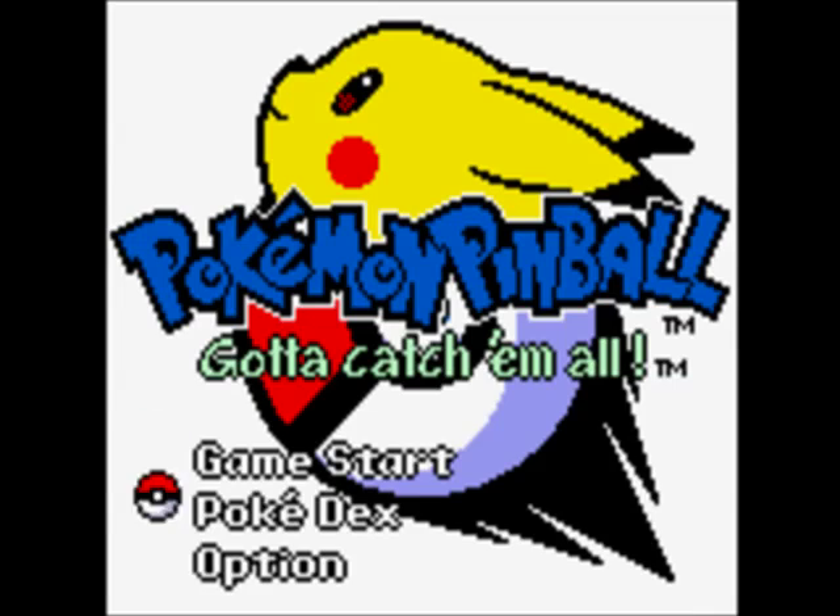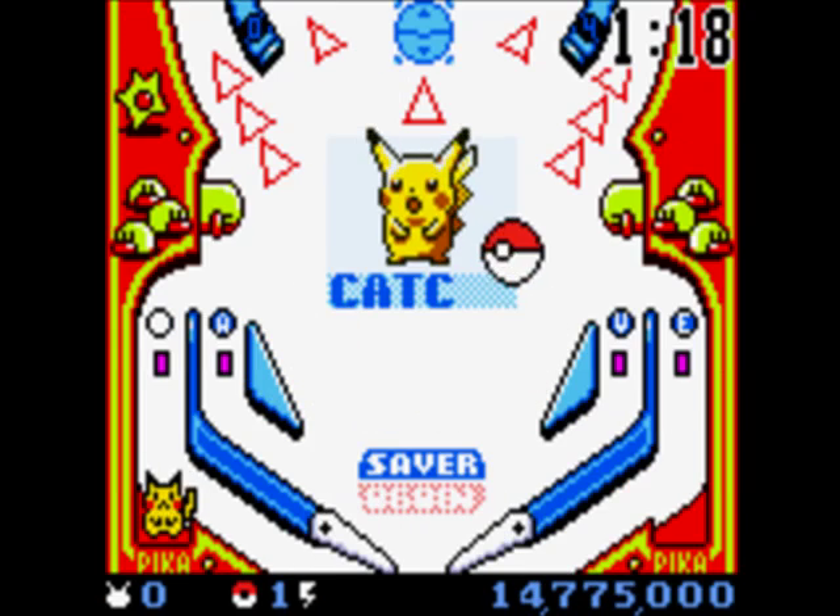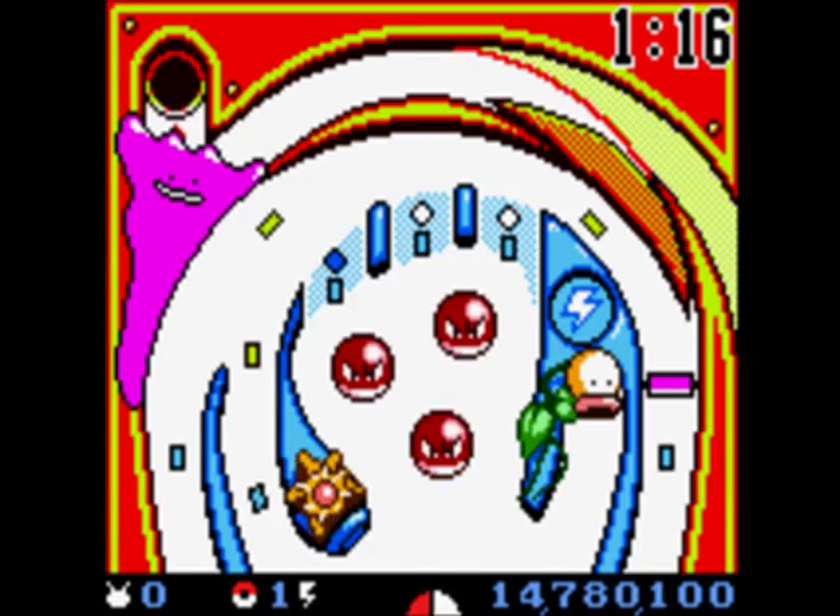And now, 13 years later, I'm ready to give this game the tribute that it deserves. Once a Christmas gift to me, here's my Christmas gift to you! Pokemon Pinball is exactly what it sounds like — you knock a Pokeball around with the paddles and try to score by catching Pokemon and smacking them in the head.